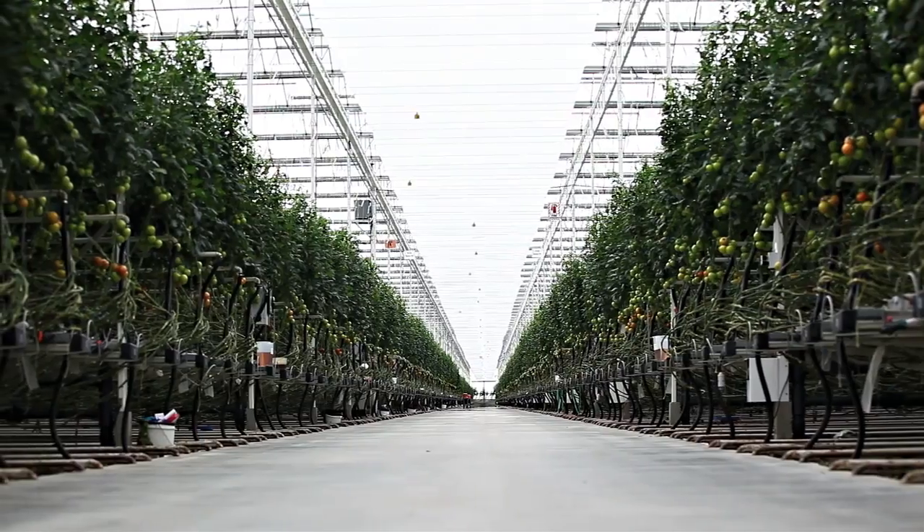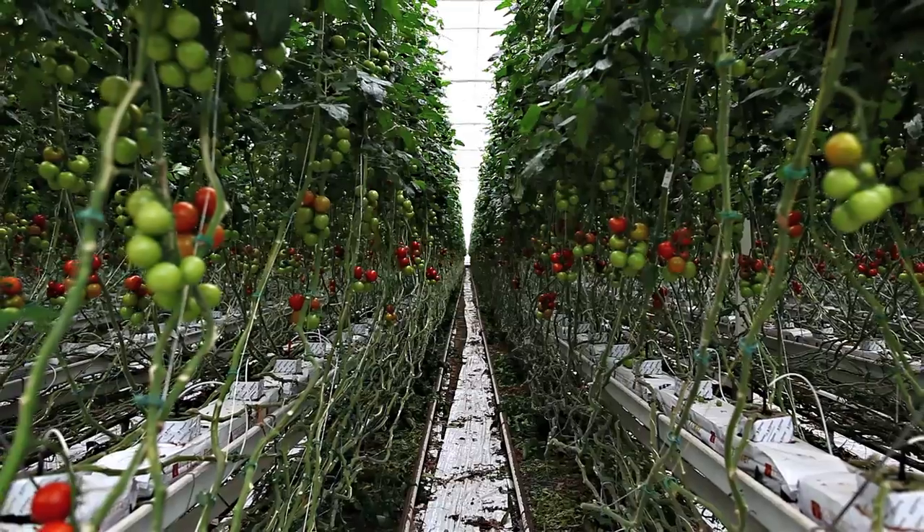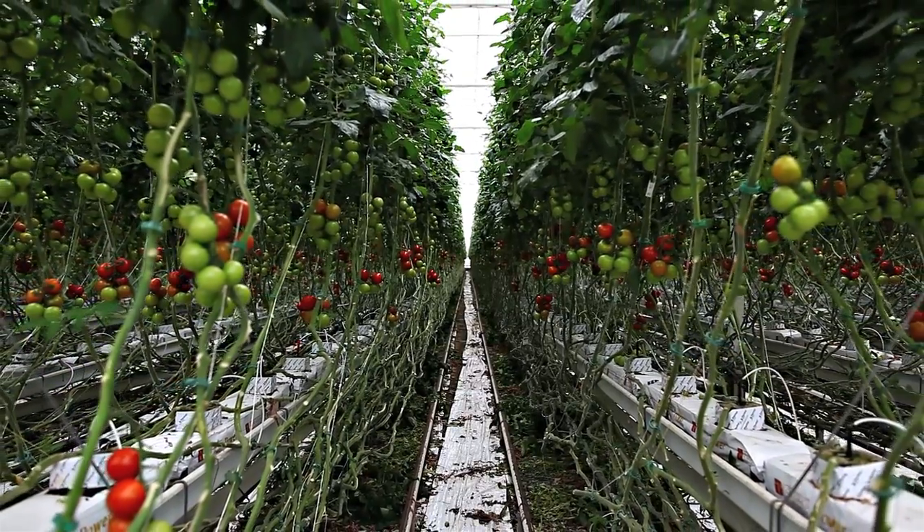We got out there and it was staggering. You look in every direction and it just goes off to the horizon. You're in a building and it's tomatoes as far as you can see — it's a million square feet of tomatoes.